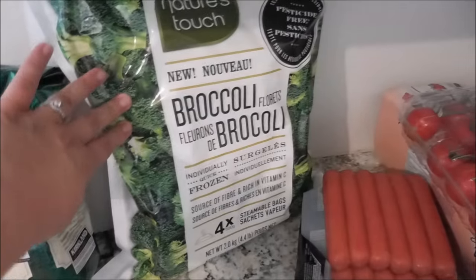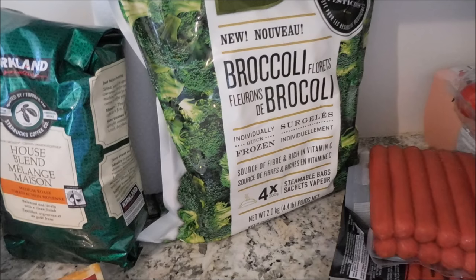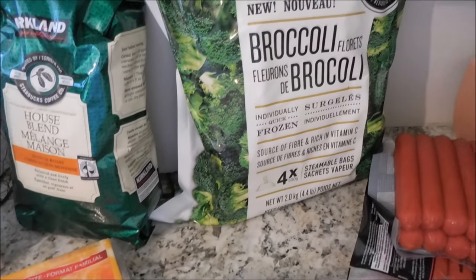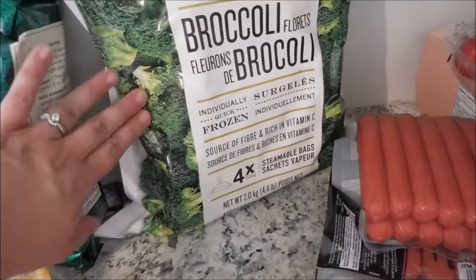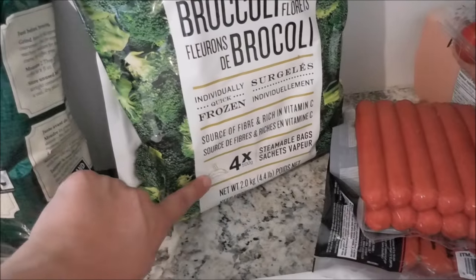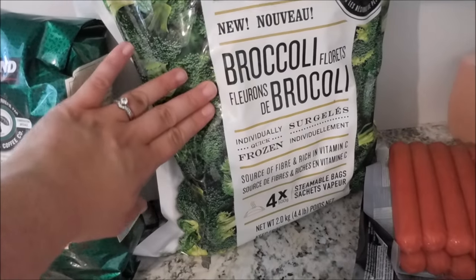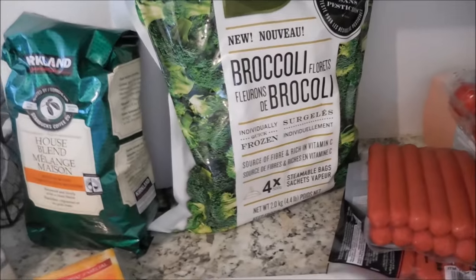Next, we got some broccoli. We'd been finding that the broccoli from the regular grocery store had a lot of stems with it and it just wasn't that great. Costco spoiled me, but this broccoli is really, really delicious. If you've never purchased this before, it does come in four individual bags. We steam this over the stove, because we don't have a microwave. So you're not getting one gigantic bag — it is individual bags.